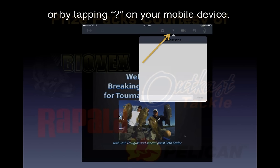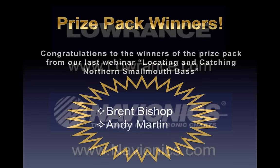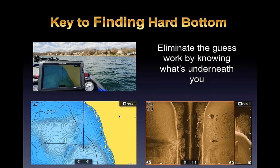For the prize packs, we'll pick one person just for being on the live webinar and another at random from the questions. Prize packs are courtesy of BioVex, Rapala, Outcast Tackle, and Pelican Products. Also, Brent Bishop and Andy Martin, you are the winners from our last webinar on locating and catching northern smallmouth bass — we'll get your address and get your prize packages out. Thanks to Lowrance and Navionics for putting together screenshots used today.